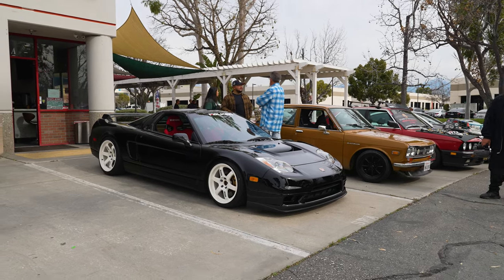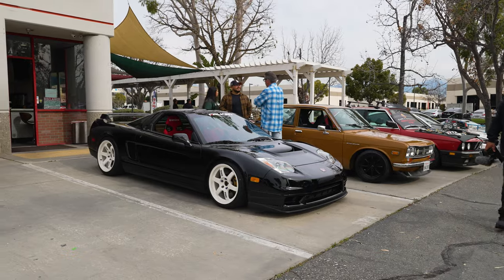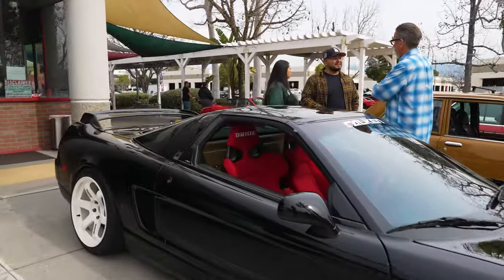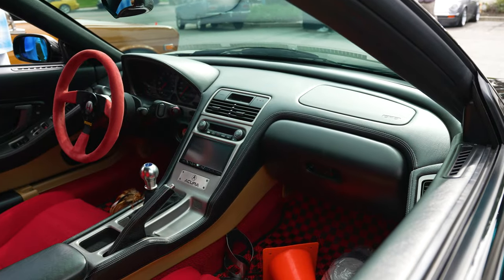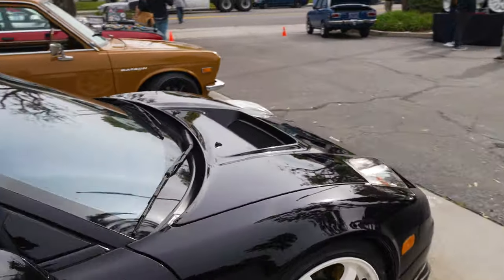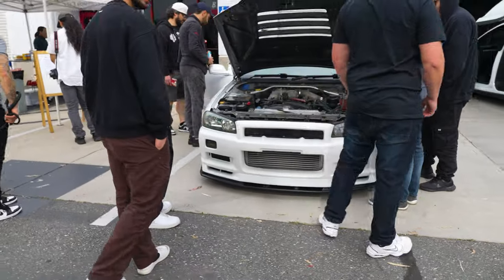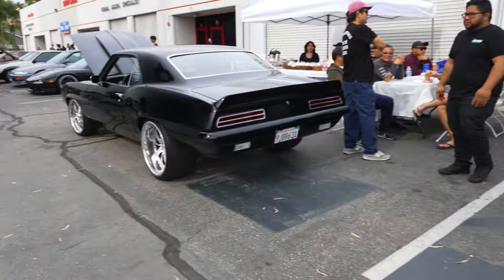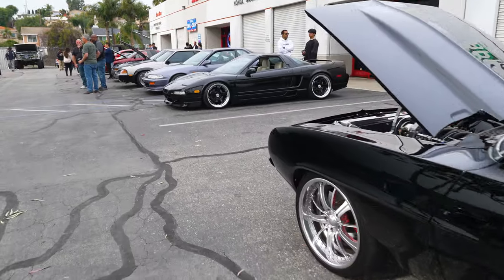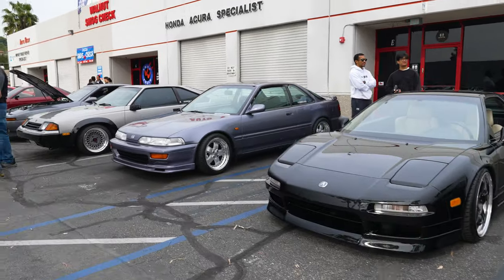Beautiful NSX on some white TEs — red brides inside. The only thing that gets me, just my personal opinion — I can't do the tan interior. I think I'd have to swap it all out to black, but everything else about it is just absolutely beautiful. Look at the group around this 34 — going to try and get some clean shots once everybody gets out of the way. It is not a GTR — it has an RB25 in it, not an RB26. So it must be a 34 GTT. Interesting.